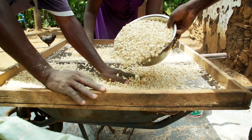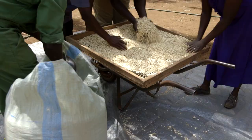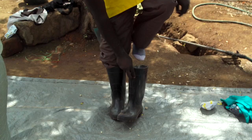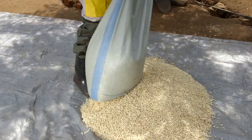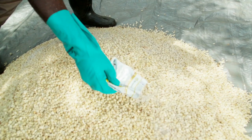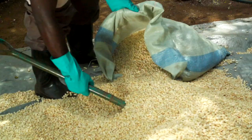We asked Duncan to show us how to use Actellic Gold. The first step is to ensure the grain is clean and ready for storage, so we asked everyone to help sieve the maize to get rid of chaff and any dirt. Next, Duncan put on his protective clothing. It is very important when handling any kind of chemical on the farm to always protect yourself first. Then spread out a bag of the cleaned maize on a tarpauline. Empty the contents of the Actellic Gold evenly over the grain — 50 grams will treat a 90 kilo bag. Mix well so the powder is spread throughout the maize, then put the maize back in the bag.